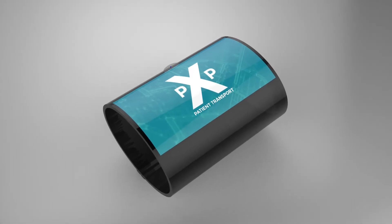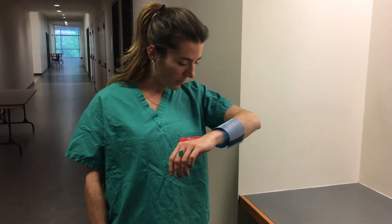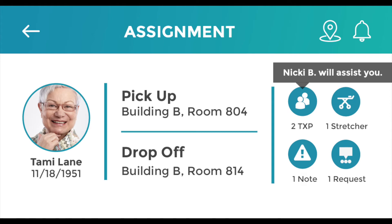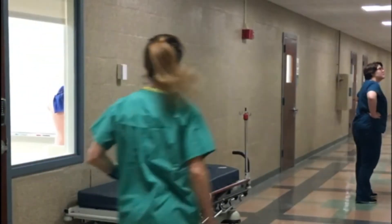Introducing PXP, the new and improved patient transport system, featuring facial recognition sign-in. Alright, first patient needs to be picked up — Tammy Lane, Building B, room 804, taking her to room 814. I need another transporter and I'll be needing a stretcher. It looks like the closest stretcher is located just outside of room 824, and the other transporter is on her way. Let's get going. Great, the stretcher was exactly where it told me.